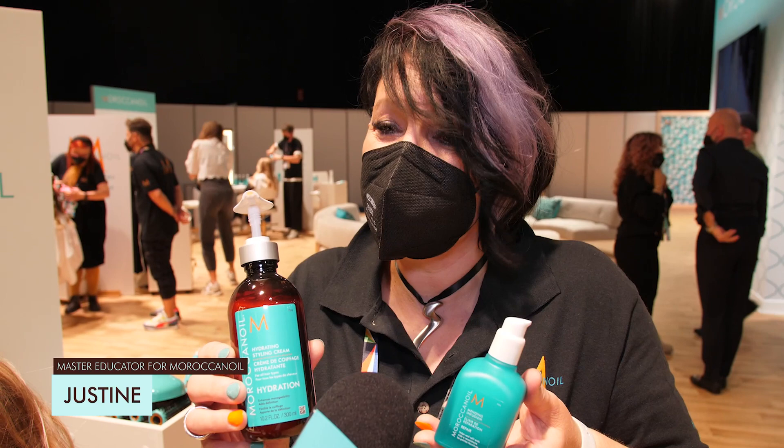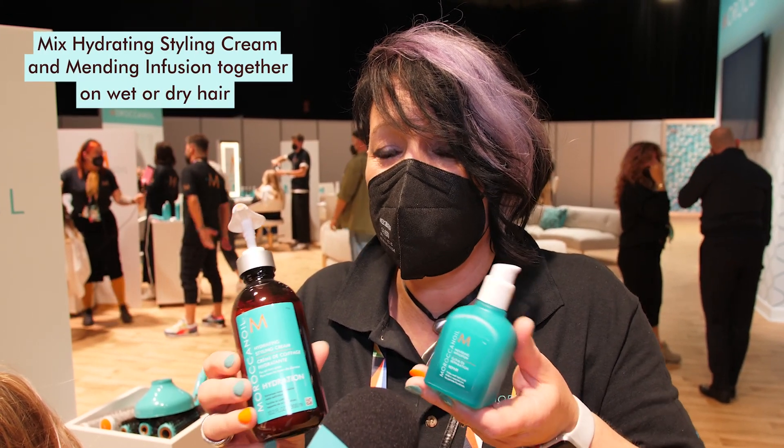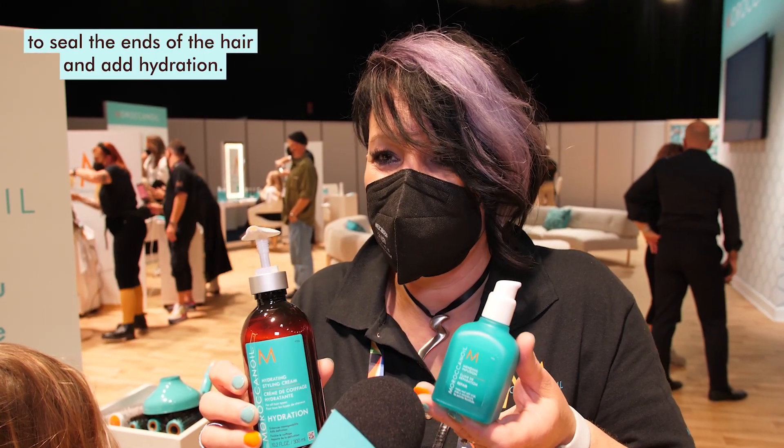Hi, I'm Justine. This is my tip for today: using hydrating styling cream and mending infusion, mixing them together on wet or dry hair to seal all the ends of the hair and also add hydration. Happy styling.